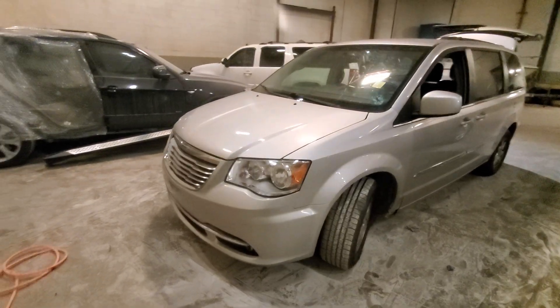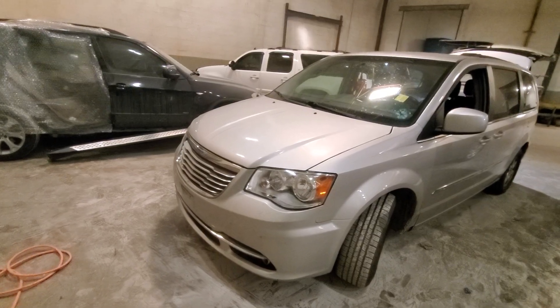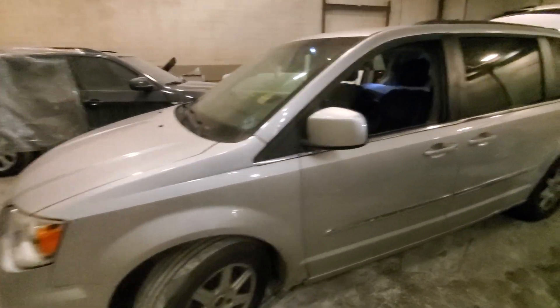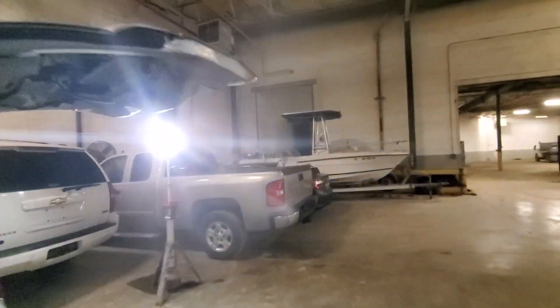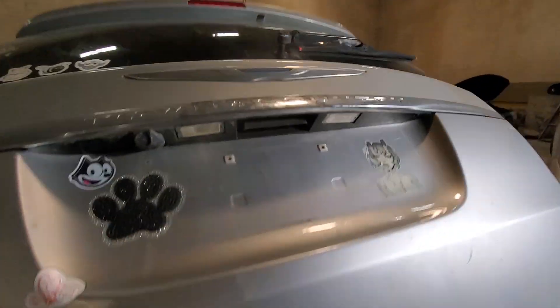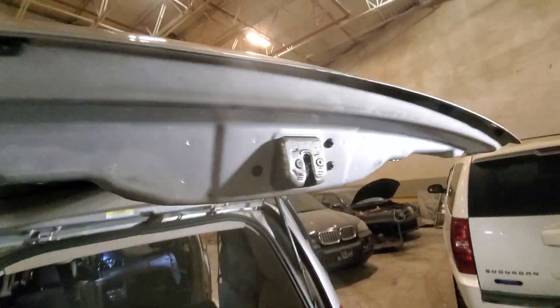Welcome back guys, this is another video. This is a 2012 Chrysler Town & Country. The problem with this one is the tailgate — it's not working, it's not opening the door.